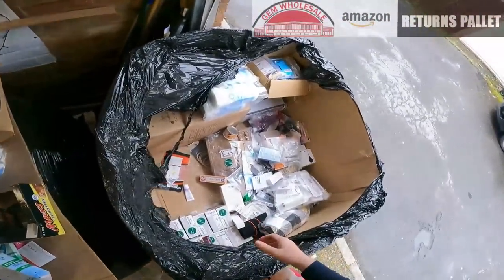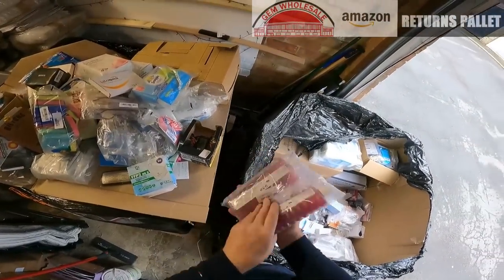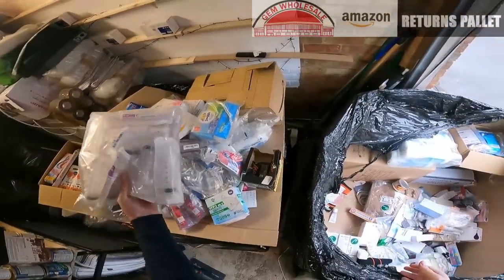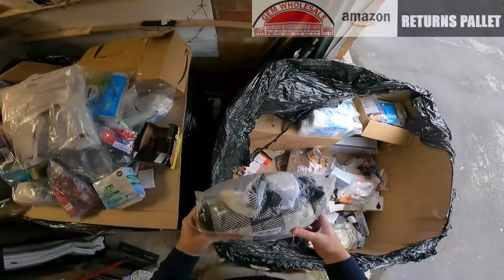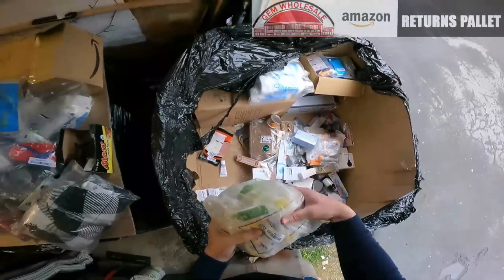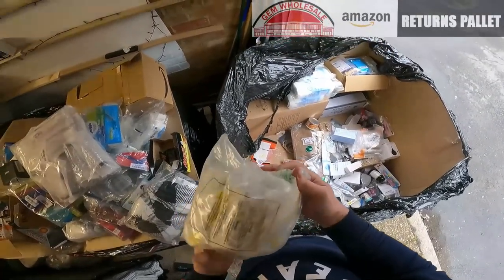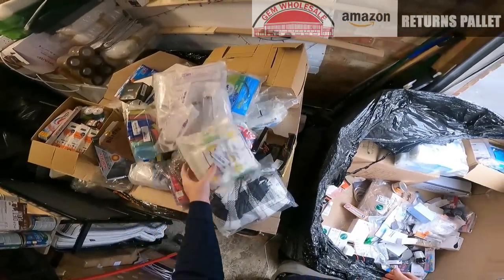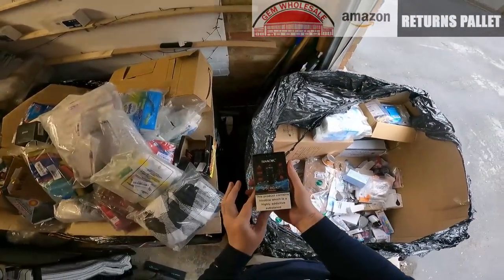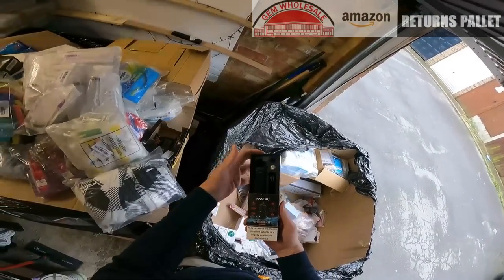Some more sponges. Avon Senses Raspberry shampoo. A big bag of syringes. These are Hippo hand wash refill packs. Oh nice — it's a Smok mod, a vape mod. Cool, we'll keep that.